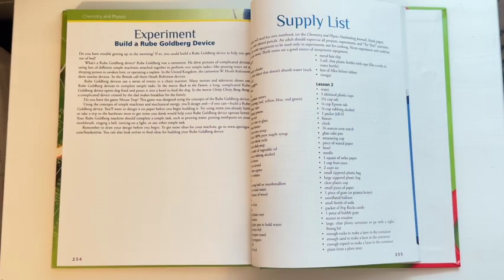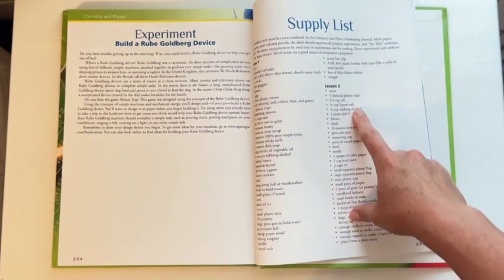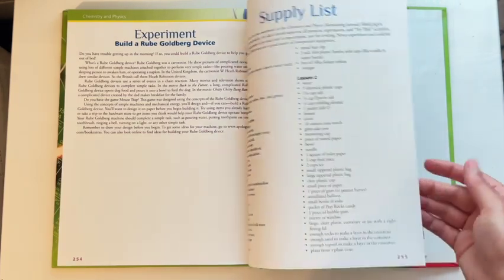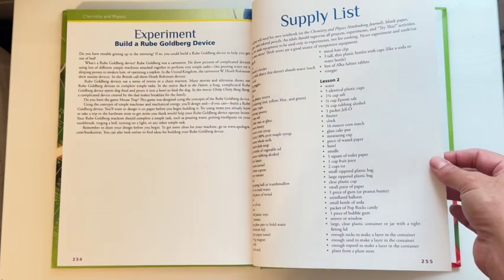If you choose not to buy their complete supply kit, they do offer a supply list in the back of the book that you can look at before beginning each lesson to see what you're going to need. It looks like a long list but a lot of this stuff is things you may already have around your house or in your pantry.